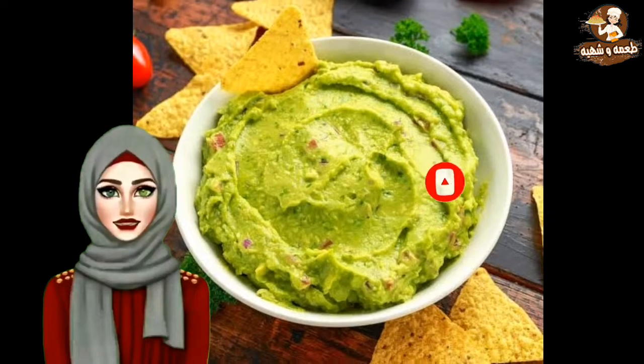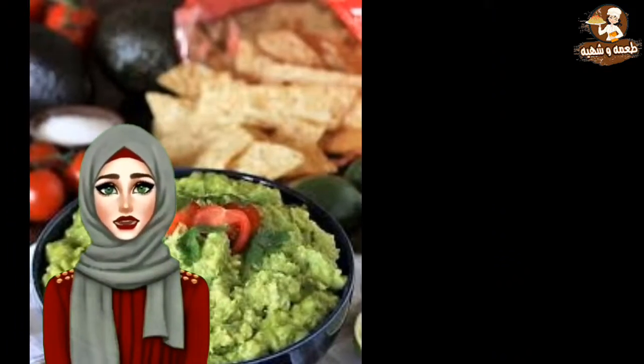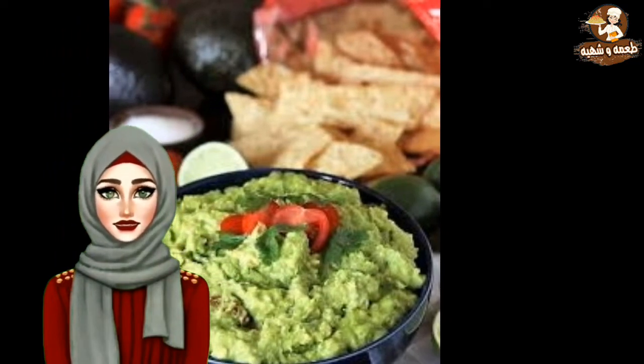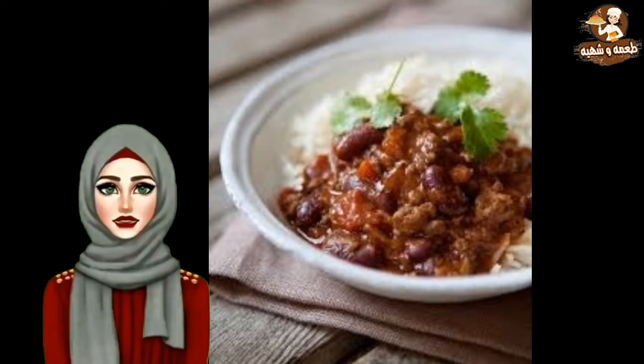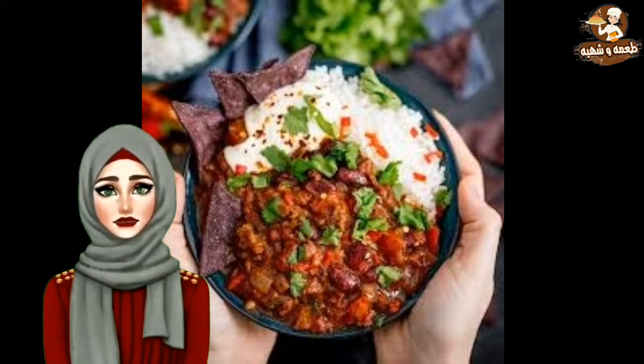Guacamole — spice up your Mexican menu with a generous serving of the traditional Mexican dip. It is made with avocados, which is an amazing source of protein, especially for vegetarians. Chili con carne — indulge in a steamy bowl of this spicy Mexican stew, rich with the goodness of beans and meat. Serve with some freshly baked focaccia.